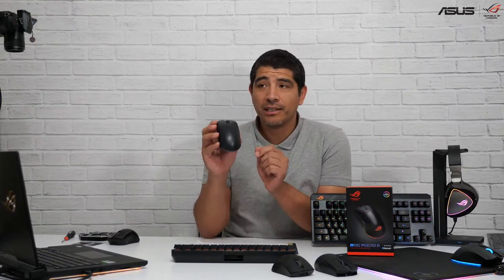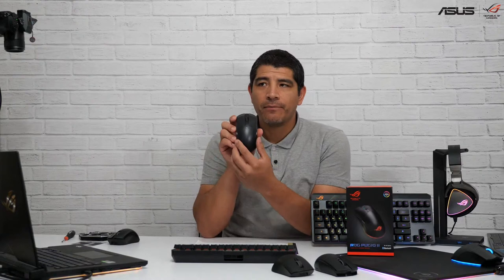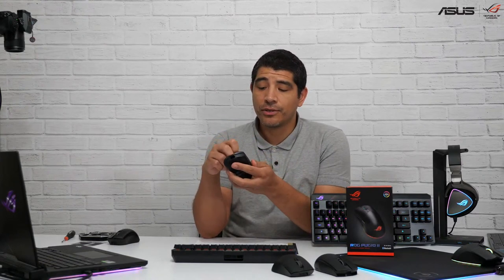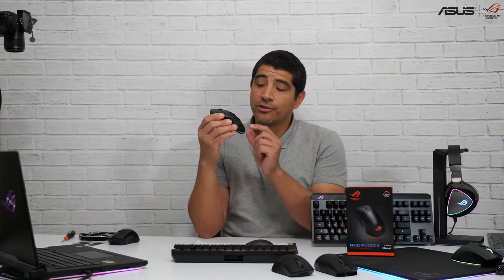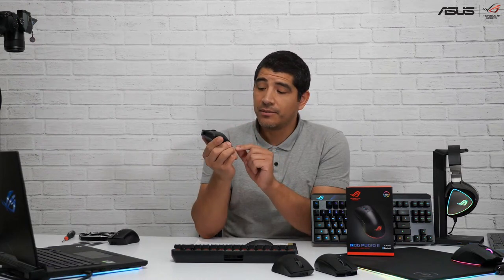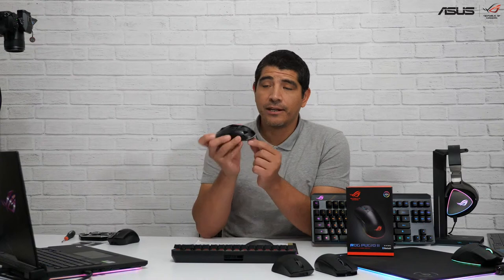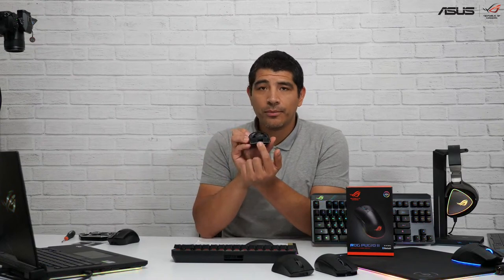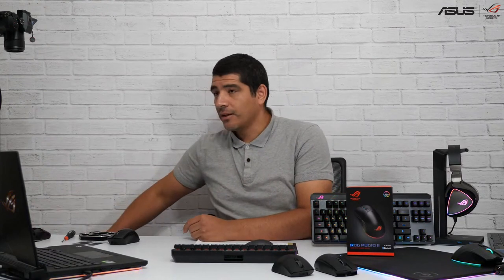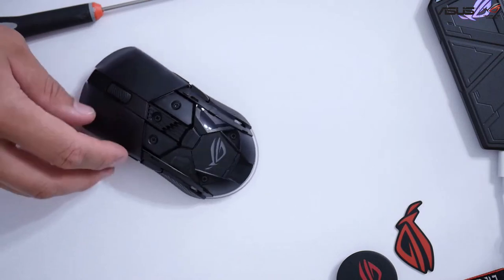This model is going to be a little bit different — the top cover right here is actually where you have the storage, as opposed to the underside. You can see that you can remove that top cover. It is translucent, which allows the actual ROG emblem to shine through. You have some customization flexibility there. There's an internal storage bay inside the unit where you can put the receiver.